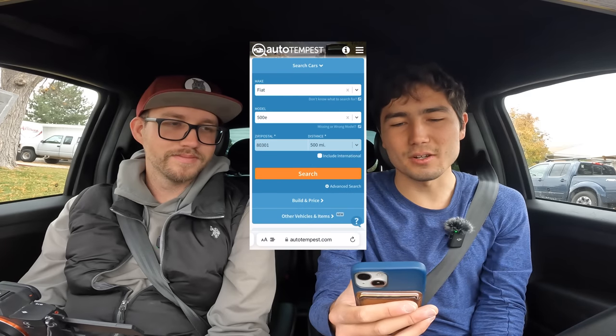On to the buyer's advice section for the Fiat 500E. Pretty simple. One: there's not that many of these, especially if you don't live in California or Oregon. Two: there's really not that many options. Standard equipment on this was pretty good. I think Fiat didn't care enough to really give you that many trim levels or options, which is honestly fine. It's a compliance car — what else do you want?